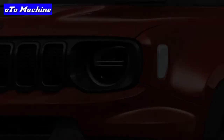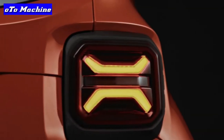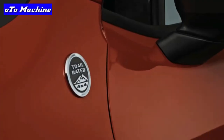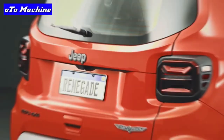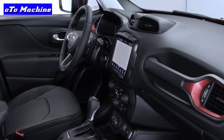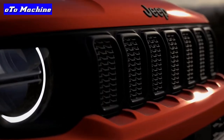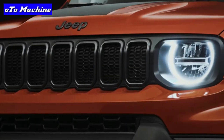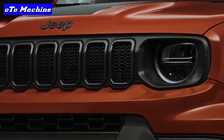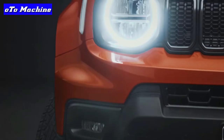The 2022 Jeep Renegade isn't the quickest, most efficient, or least expensive subcompact SUV on the market, but it is undoubtedly one of the most versatile. While rivals don't exactly fall apart when they encounter rough terrain or inclement weather, the Renegade's hardware gives it unmatched versatility when the situation calls for it. The Renegade's Trailhawk trim is particularly ready for adventuring.